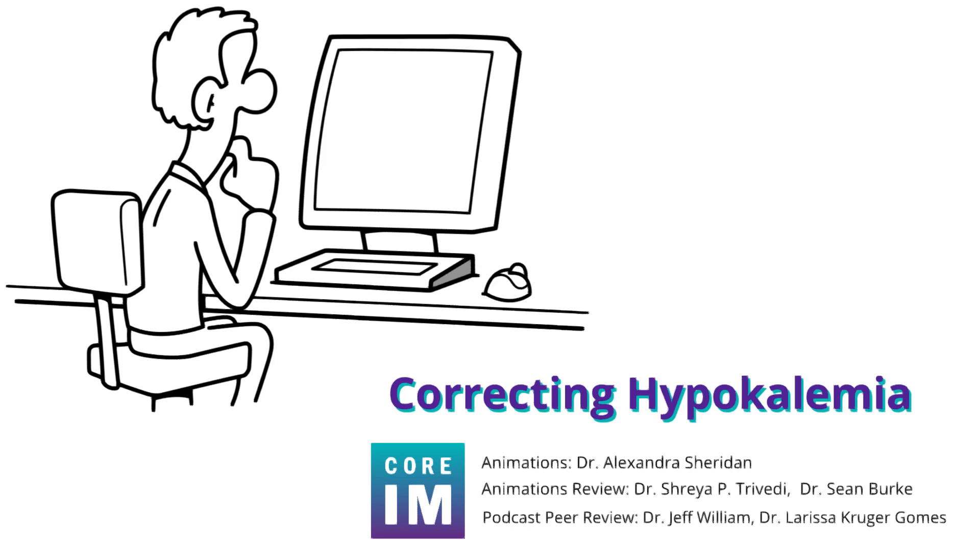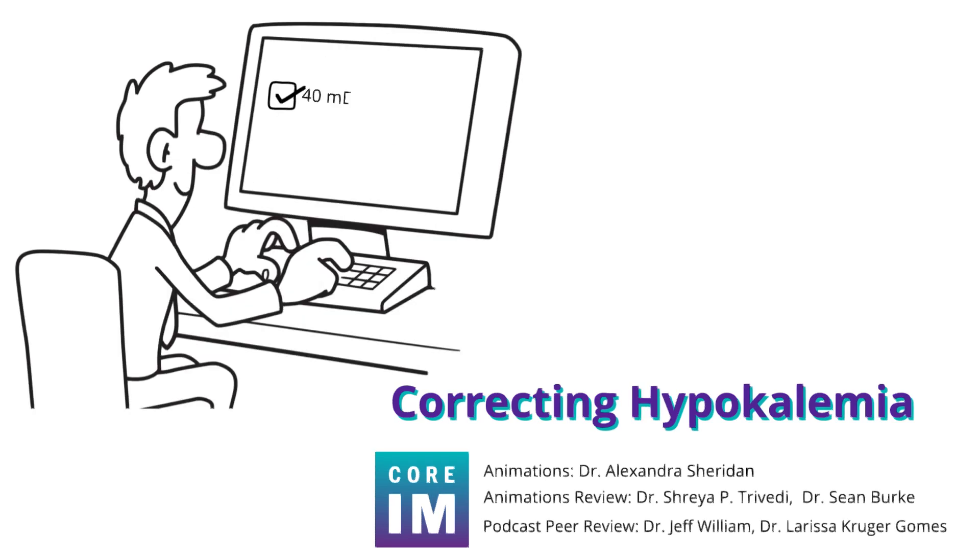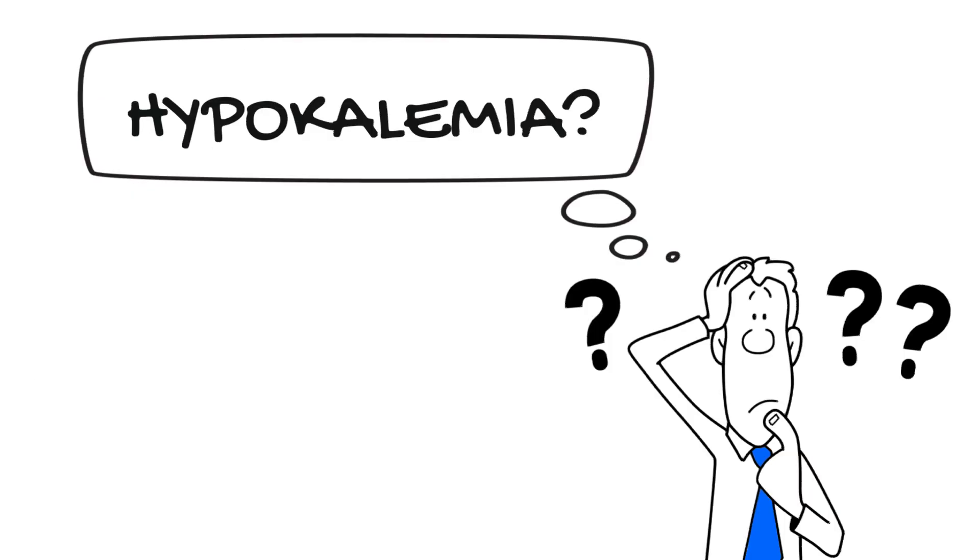You're on the wards, and you see a red flag pop up next to potassium in your patient's morning labs. You order a quick 40 mEq dose of potassium chloride and type 'Replete to 4' on your progress note. But why do we do this? Why do we care about hypokalemia?